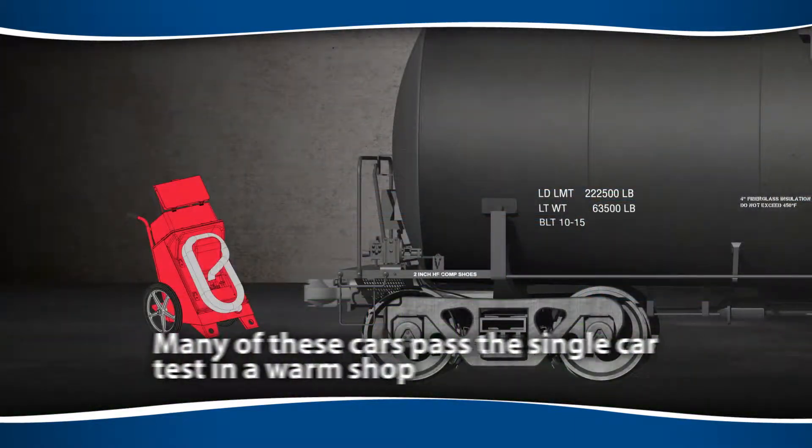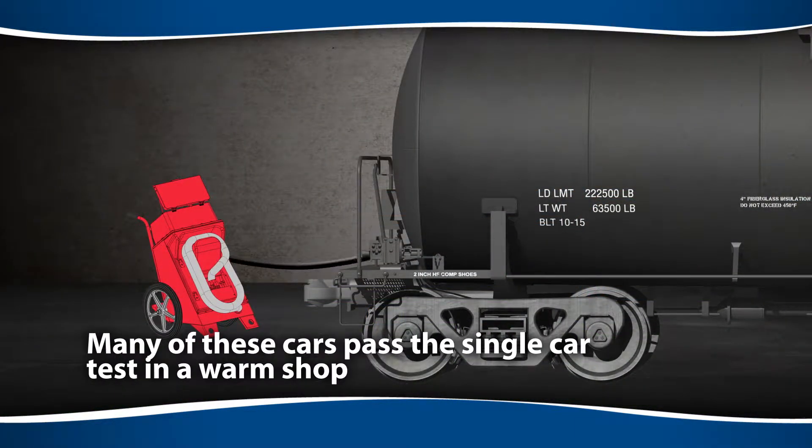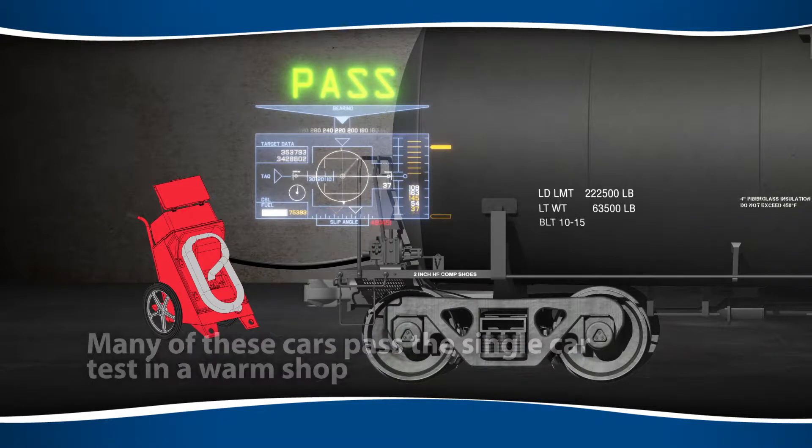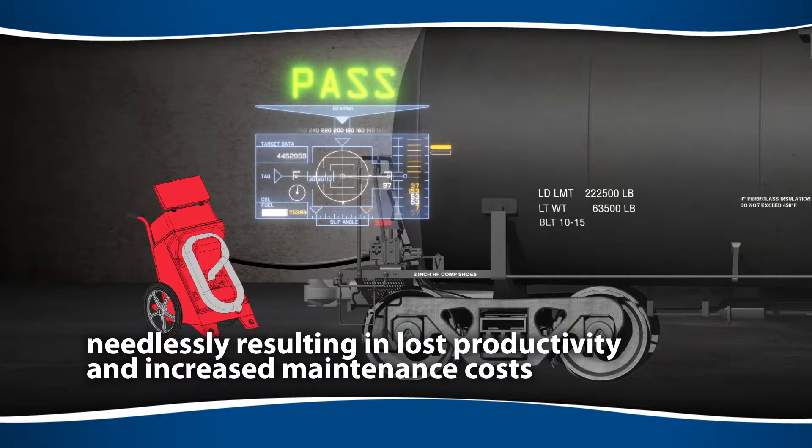Many of these same cars later pass the single-car air brake test in a warm shop and are returned to service without repair, needlessly resulting in lost productivity and increased maintenance costs.